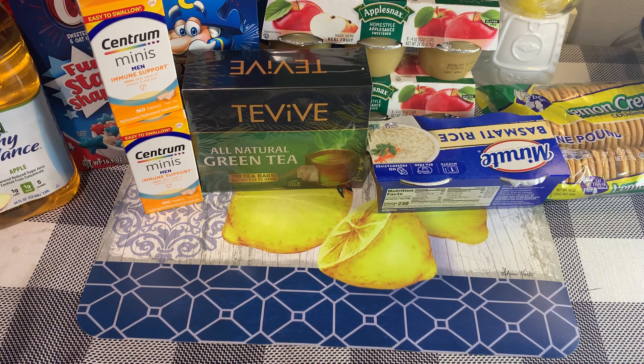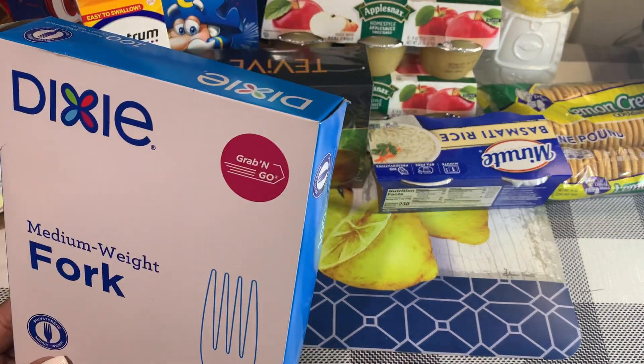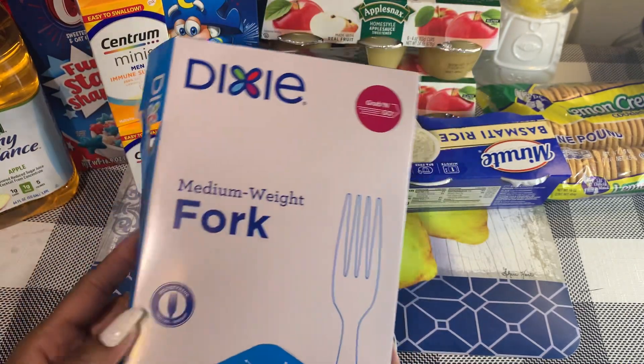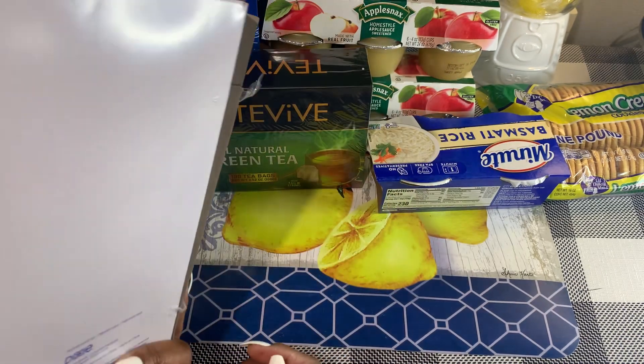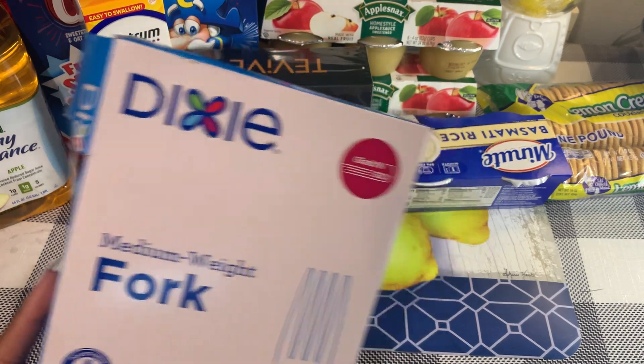They did have the Dixie medium-weight forks — I already opened it and took some out. Dixie is a name brand; there's a 100-count grab-and-go pack of forks. I definitely scooped those up; I had not seen these before.